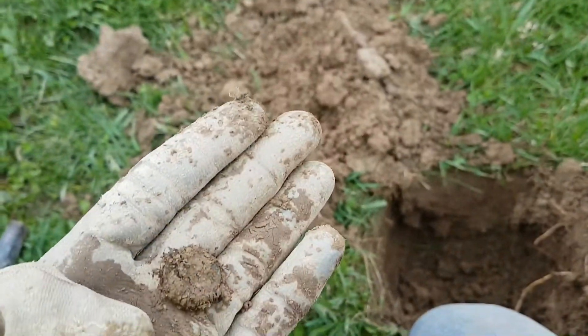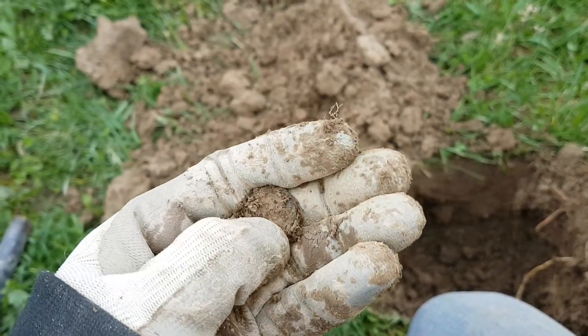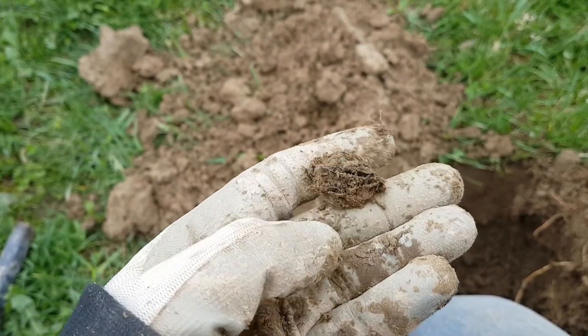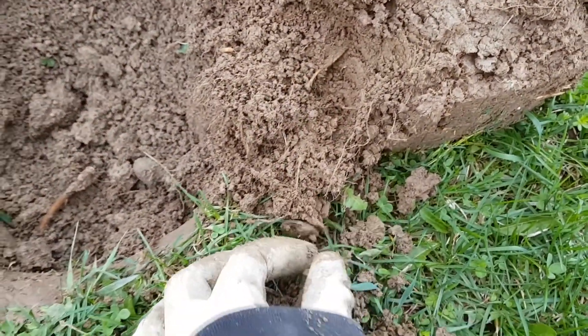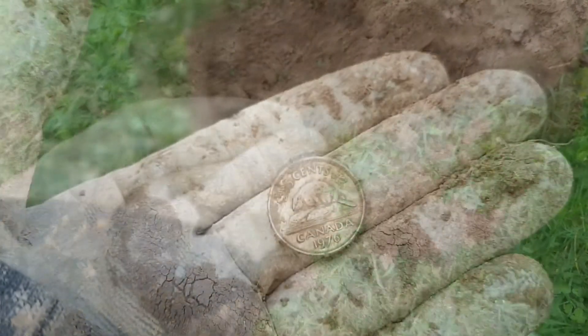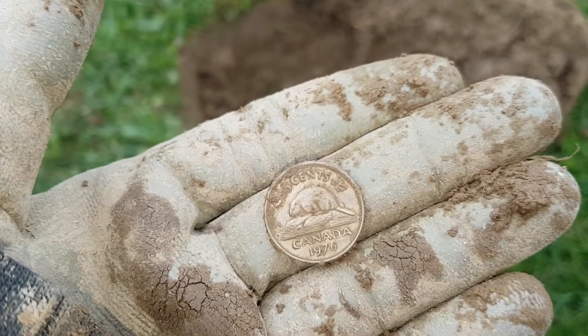Surprise — another penny. There's another one guys. Penny. Finally not a penny — fell out of the side there. I don't think it's old, but a 1976 nickel. That was a good year.